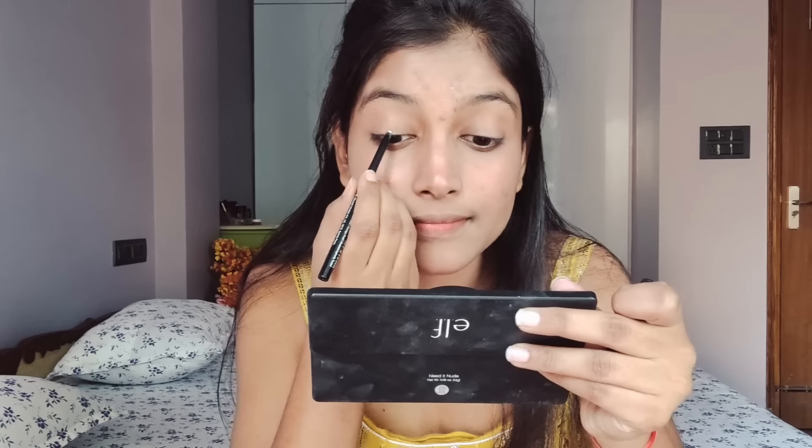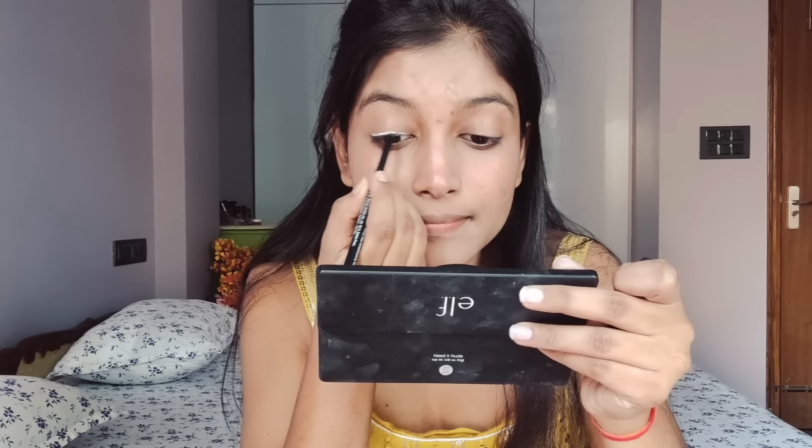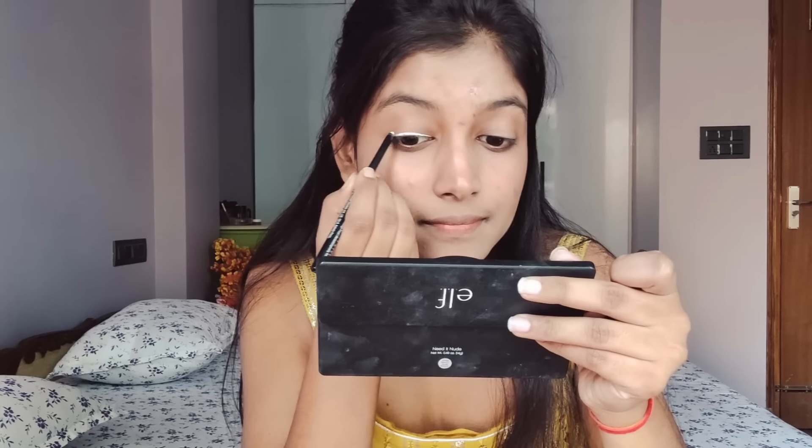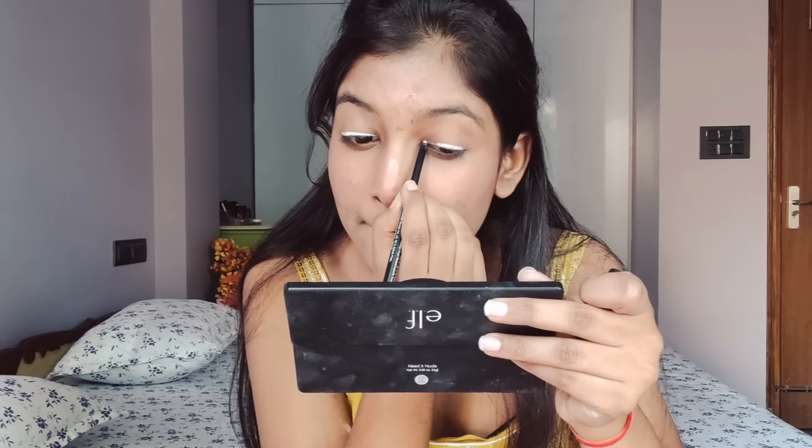After that, dab it using a beauty blender, and you will notice that the highlighter will make your skin glow very well — and that glow lasts quite long. You just need to apply the highlighter before your foundation.